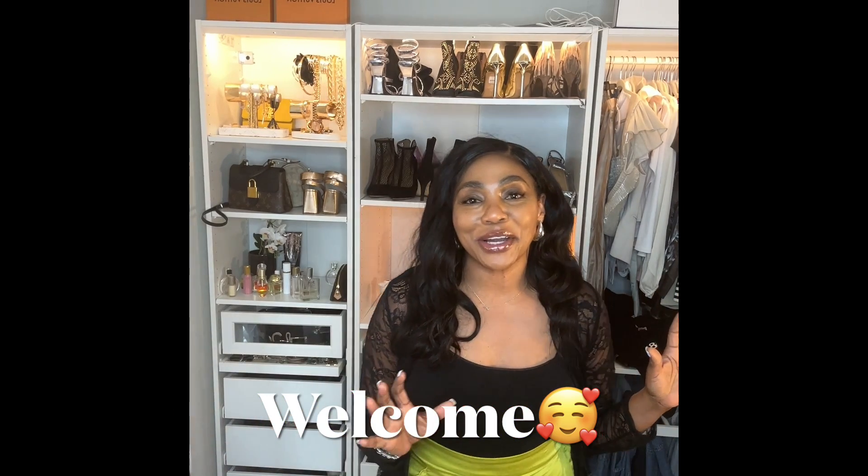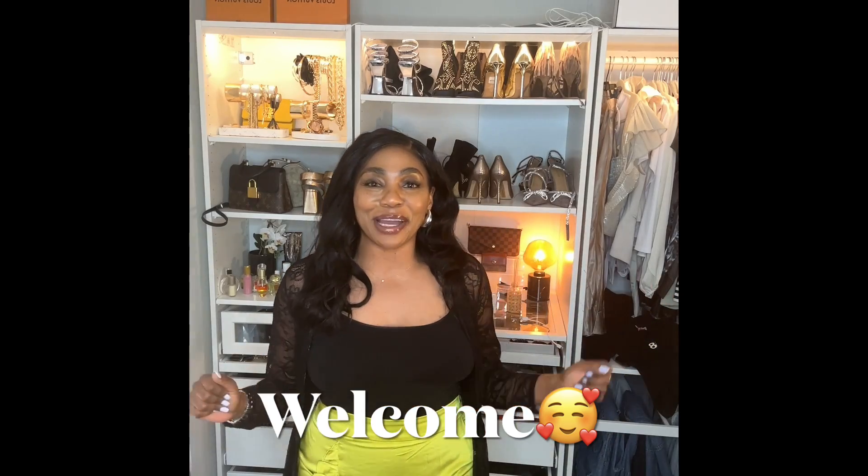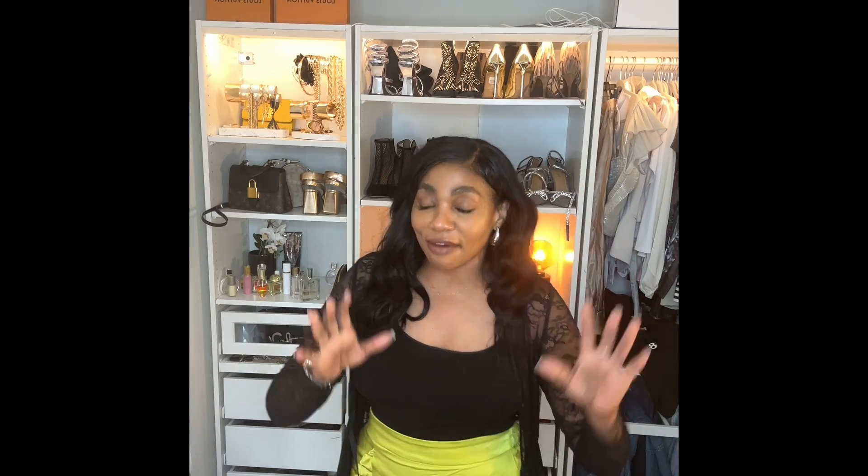Hey babes, welcome back to another video — happy Friday! If you're new here, my name is Dene Mozell. My channel is about beauty, fashion, skincare, and luxury lifestyle. If you're returning, I love you and I appreciate y'all so much. Today's haul is going to be expensive looks on a budget — affordable clothing. I love to look fabulous, but I also like to be smart when I spend my coins.